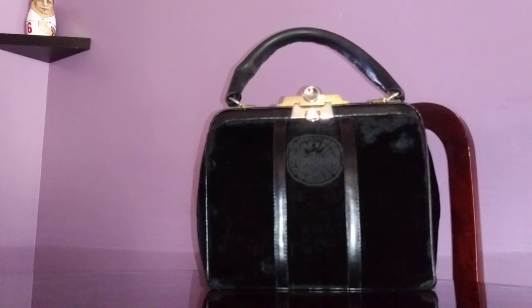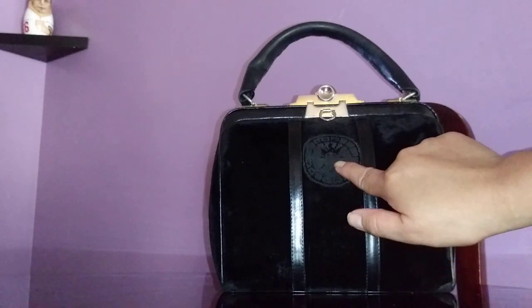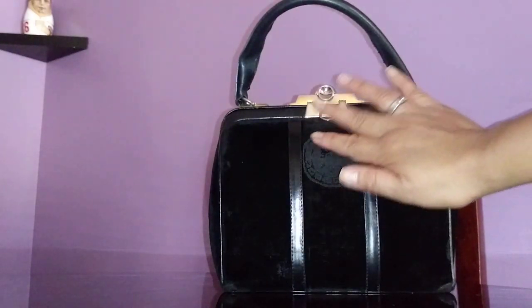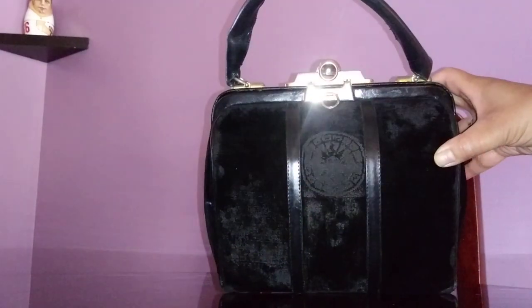This is a very boxy square handbag — if you swung this at somebody you could hurt them, it just makes a lot of noise. It's probably less than a foot long. It has a logo that's like a Versace-style medallion, but it has faded. This is my very first velvet handbag, so there are some scuffed bits that I covered with black shoe polish.